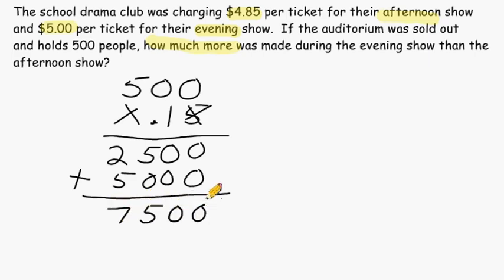We still have to put our decimal in its correct place. In the problem we have two place values after the decimal, so in our answer we should have two place values after our decimal as well. So the drama club made $75 more on their tickets during the evening show than they did during the afternoon show.